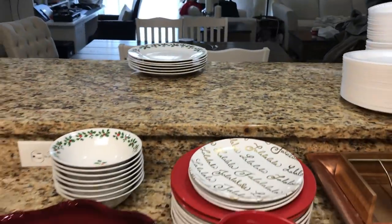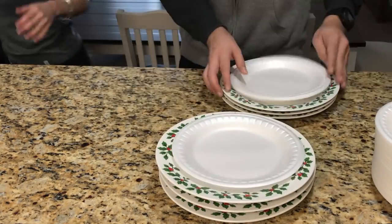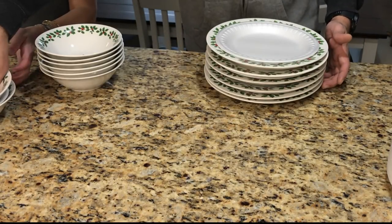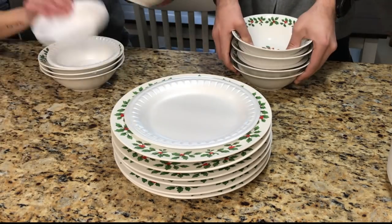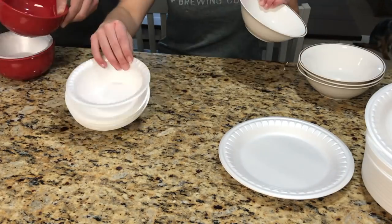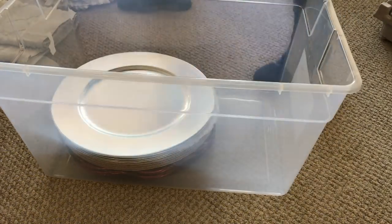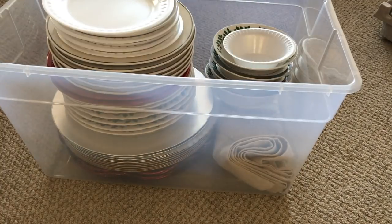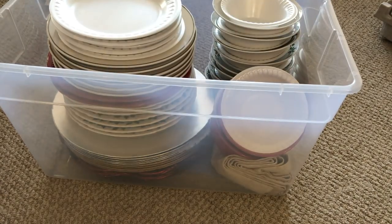Now I need to put away my holiday china, dinnerware, and serveware — I'm going to show you how I do that quickly and Will, my boyfriend, is going to help me. We take styrofoam plates and bowls and place them between the glass pieces to give a little protection so they don't break, then stack them up. Using a clear bin, I place all of the Christmas dinnerware, serveware, and linens inside. I also used the chargers, placemats, napkins, and stockings to give extra padding in between while they sit in storage.